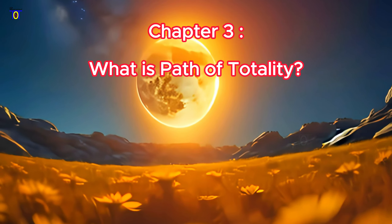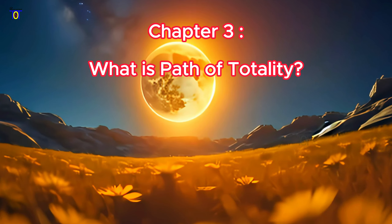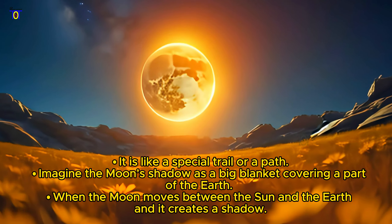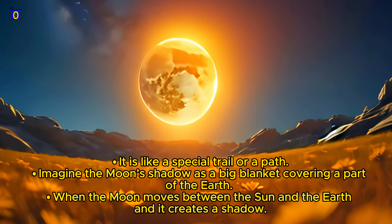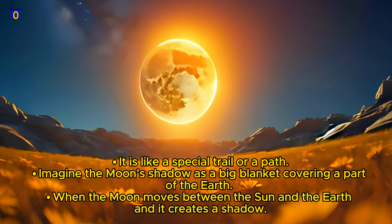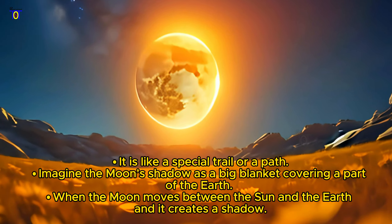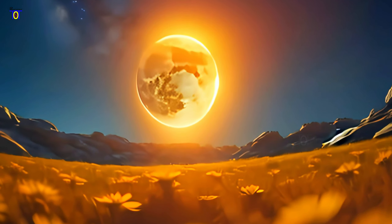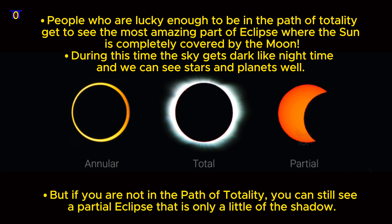Chapter 3: What is the Path of Totality? It is like a special trail or a path. Imagine the moon's shadow as a big blanket covering a part of the earth. When the moon moves between the sun and the earth, it creates a shadow. People who are lucky enough to be in the path of totality get to see the most amazing part of the eclipse, where the sun is completely covered by the moon.